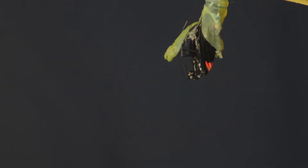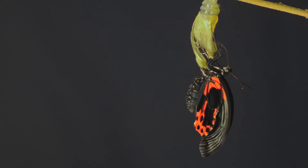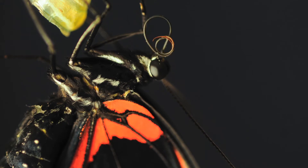Each chrysalis hangs on the board until the butterfly is ready to emerge. However, the new butterflies aren't ready to fly right away — they need time to dry their wings and lose a little bit of weight first.